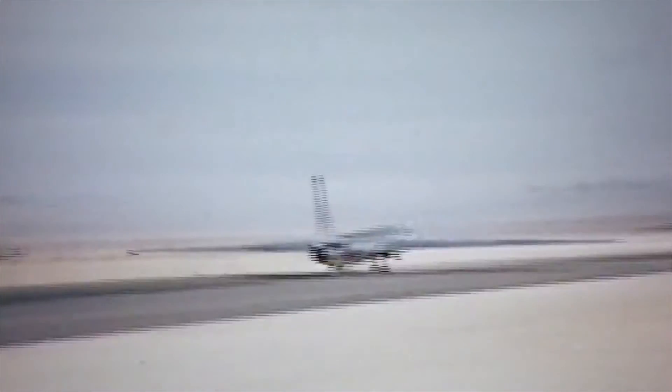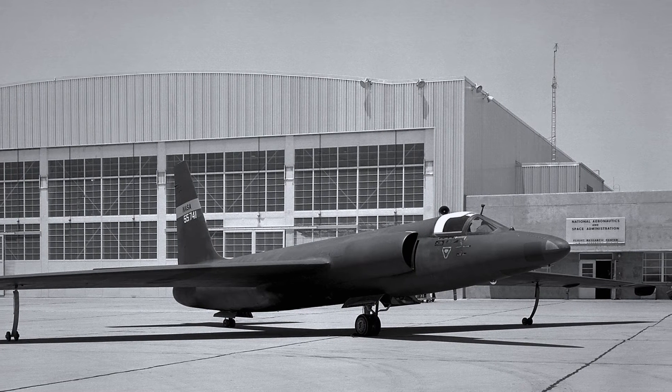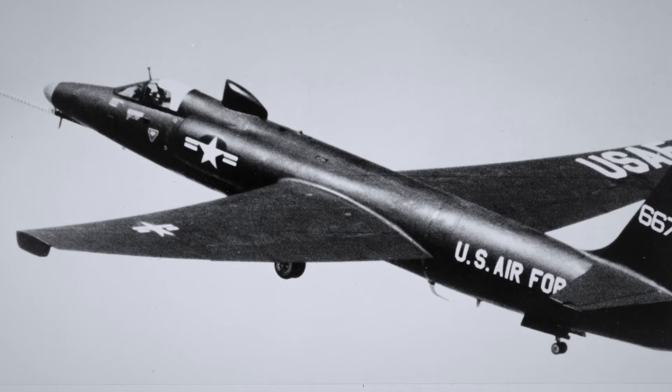One of the priorities of the design of the U-2 was in making it as light as possible. It's basically a glider with a jet engine. The original U-2s didn't have any paint because a coat of paint would add unnecessary weight, which would sacrifice altitude.